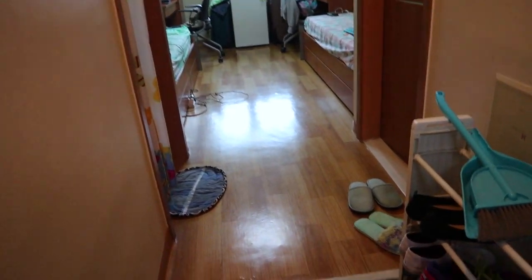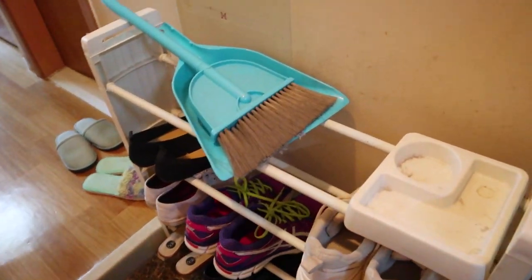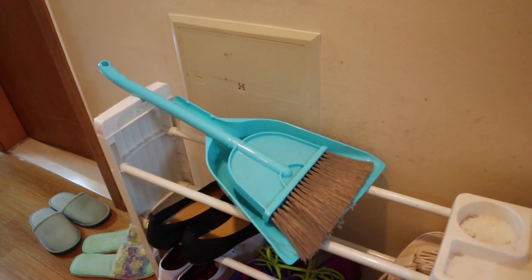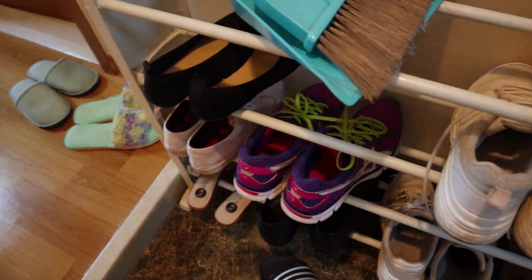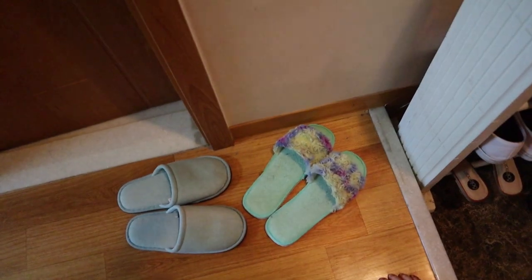Welcome to our dorm! So here's a rack for your shoes, which is already included in the dorm, and a broom. Here's our shoes. You can't use shoes inside the room, so we have our bedroom shoes.